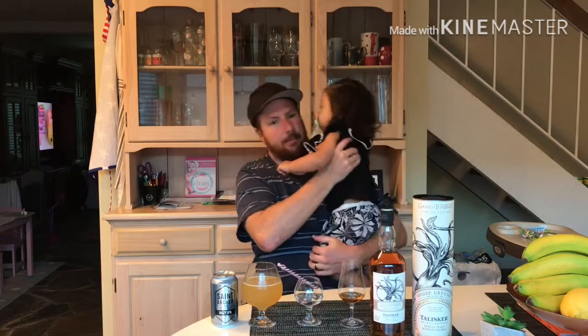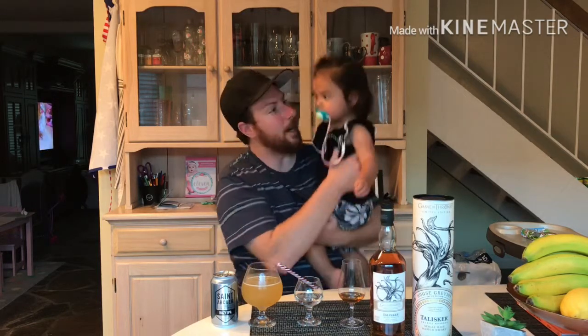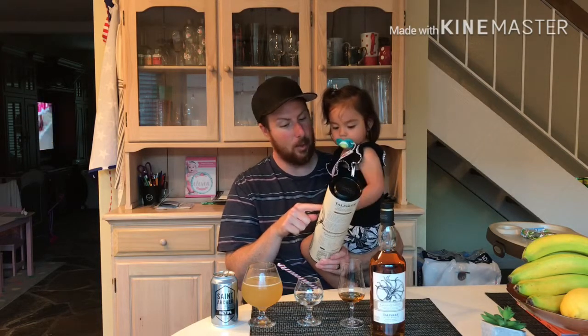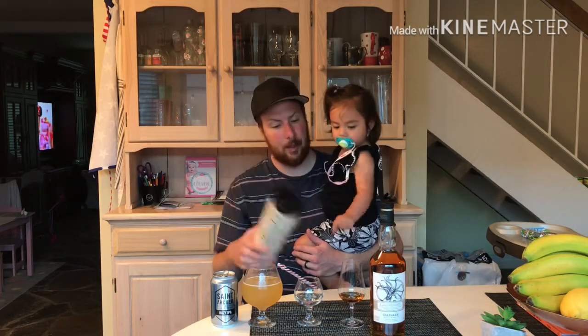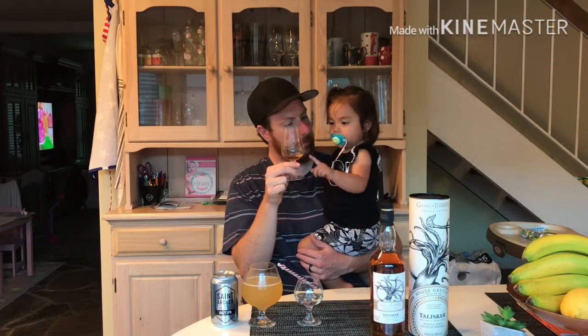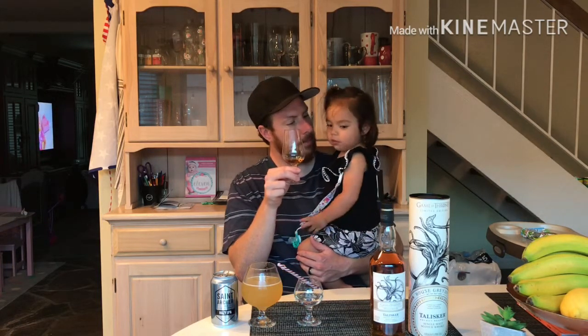Hey, we got a special guest — Lana, can you say hi to the camera? This is my daughter, Lana, and she wants to be part of this review. Welcome to the Whiskey Dude channel. I'm talking about the Kraken — you know the Kraken, that's a giant squid, or octopus, whatever you want to call it. She'd rather look at the whiskey than the carton — she's definitely my daughter. And she's calling the whiskey 'daddy water.' All right, I like it.